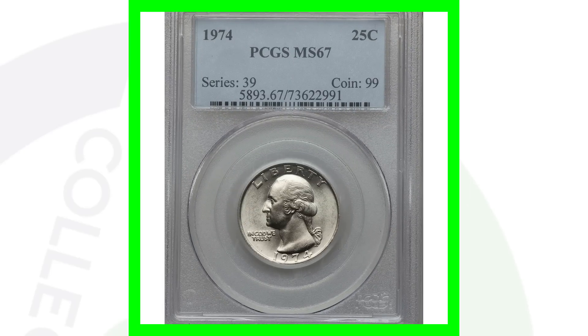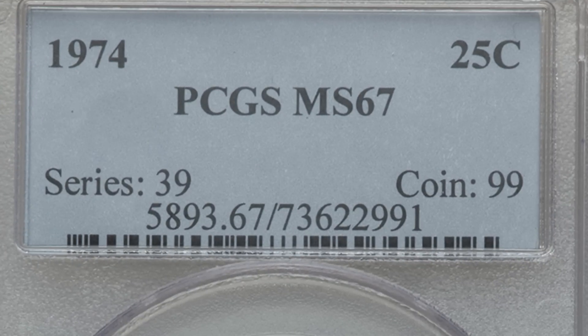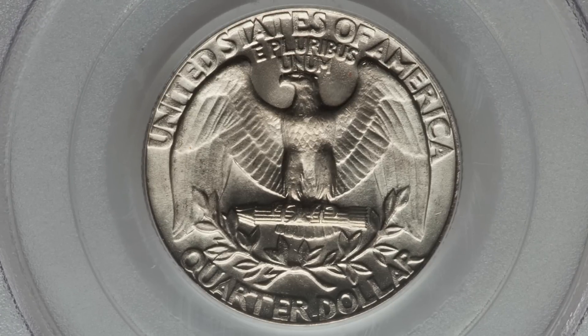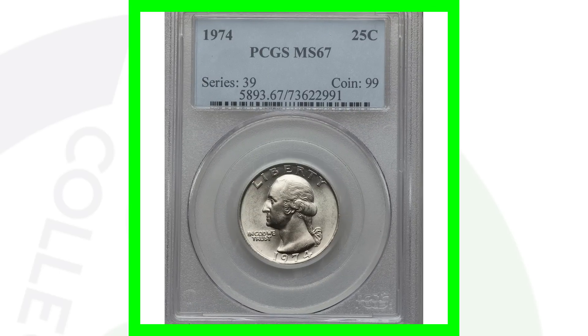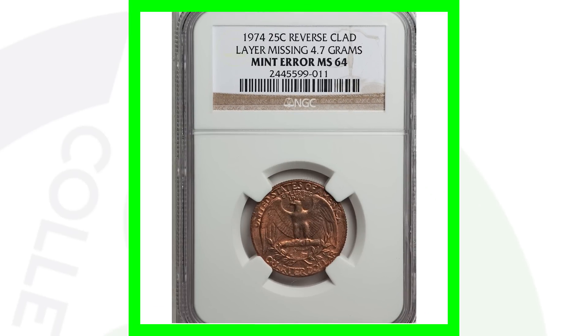Here's a 1974 quarter with a very high grade of Mint State 67 — same reason as the earlier coin, the grade is what makes it valuable. This one is graded by PCGS, and this quarter sold for over 380 dollars.